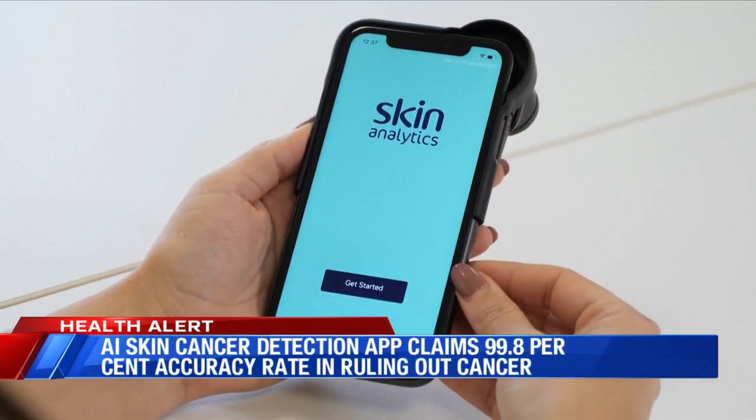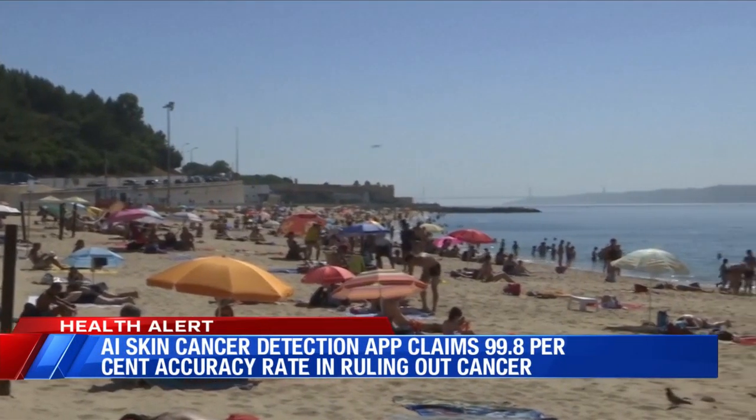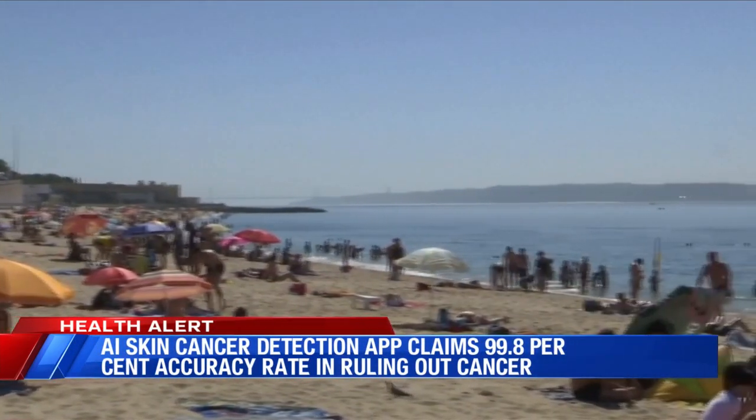So far, Derm AI has assessed 135,000 patients in the UK and has reportedly helped diagnose more than 13,000 cancers.